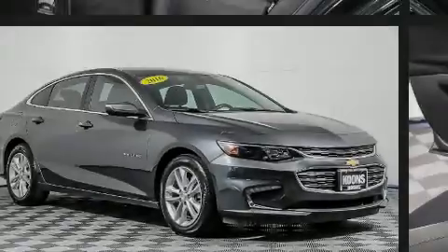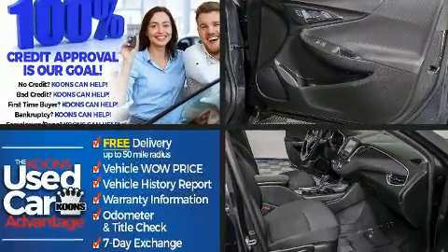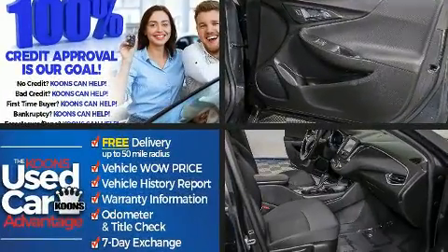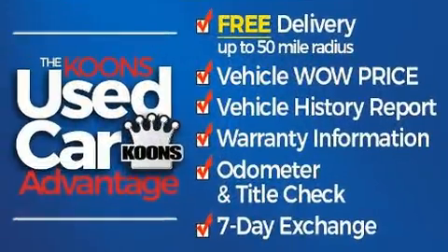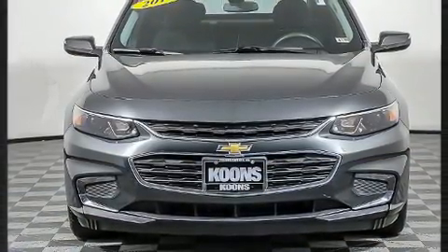Sensibility and practicality define the 2016 Chevrolet Malibu. This four-door, five-passenger sedan has just over 80,000 miles. Under the hood, you'll find a four-cylinder engine with more than 150 horsepower.